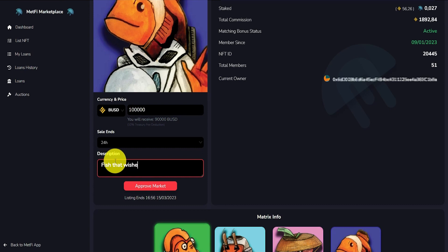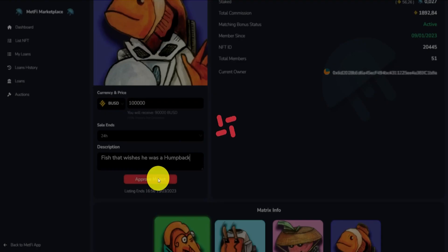The 10% fee of the price will be charged and distributed among our whole community. 4. Click on Approve Market.